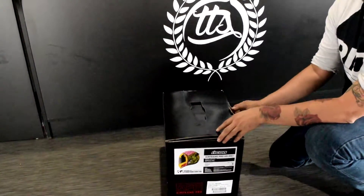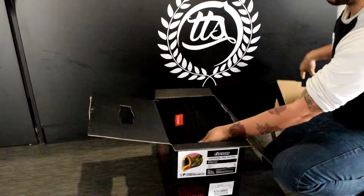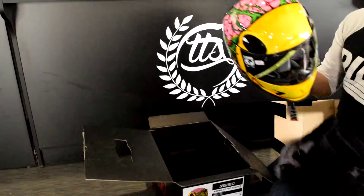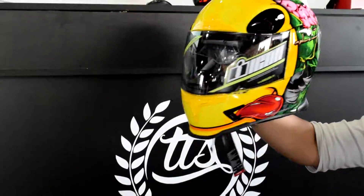This is the revealing of the new Brozak Airframe helmet by Icon. This is their 2016 Fall Collection. This is a $430 handcrafted carbon helmet. It comes with a tinted shield in the box, and a fog-free clear lens already on it.